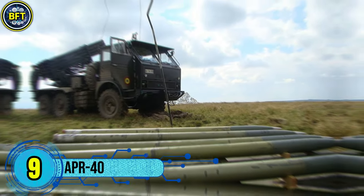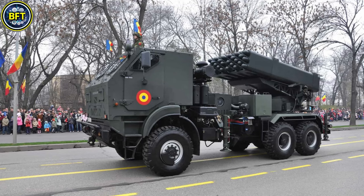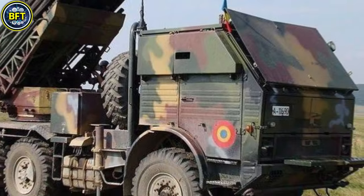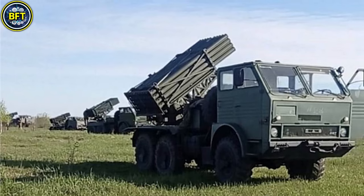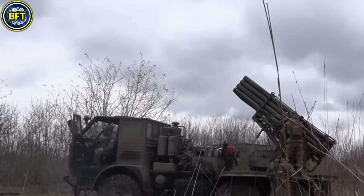Number 9: APR-40. The APR-40 is a Romanian-built multiple rocket launcher system developed by Aerostar SA, modeled closely after the Soviet BM-21 Grad. This system uses a 122mm rocket with a maximum range of approximately 20 km. The launcher is mounted on a DAC-665T truck chassis, providing a 6x6 all-wheel drive configuration to ensure mobility across diverse terrains.